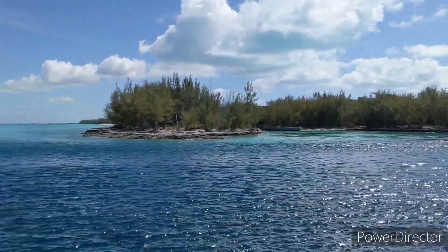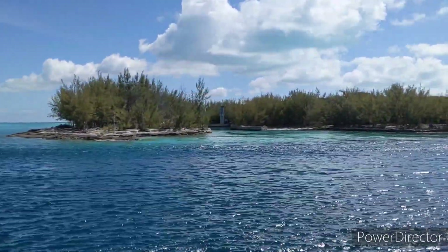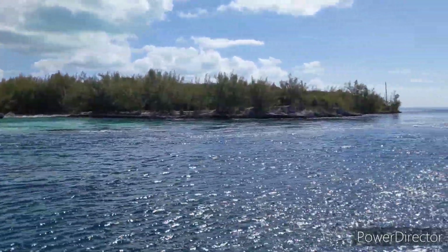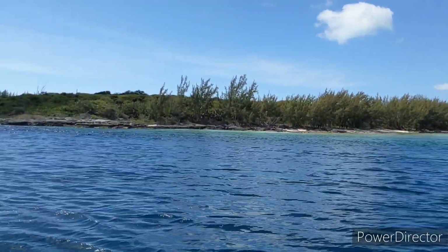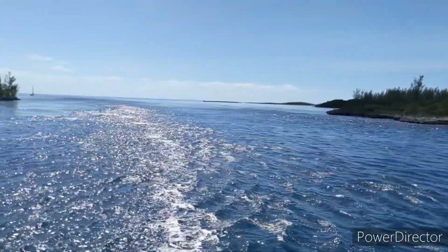We're doing about five and a half knots through here. You can see that's the north side, and if I turn the camera around you can see that's the south side of the cut. It's not especially wide but it's fine.